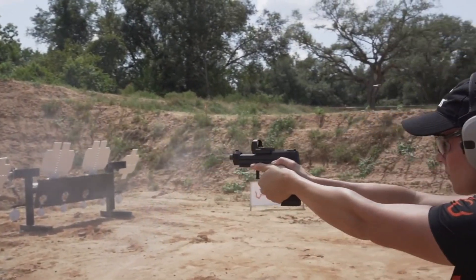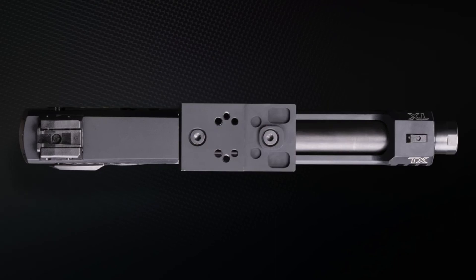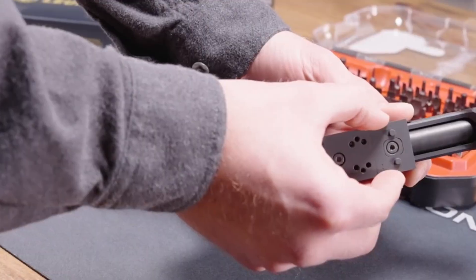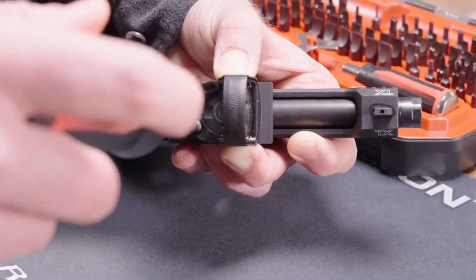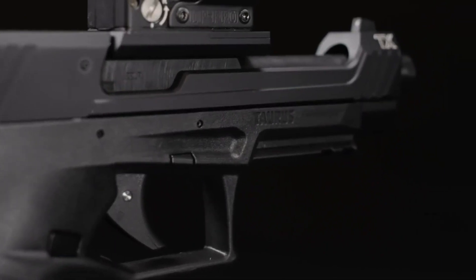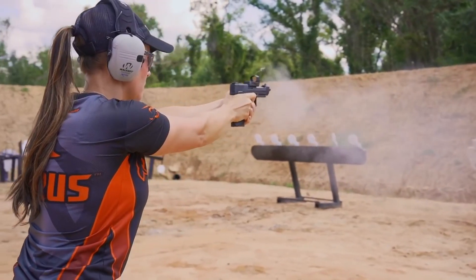With its crisp trigger and ambidextrous controls, it offers a comfortable and intuitive shooting experience. The TX22 Competition also includes an extended magazine and a fully adjustable rear sight. Unleash your competitive edge with the Taurus TX22 Competition and experience the excitement of precision shooting.